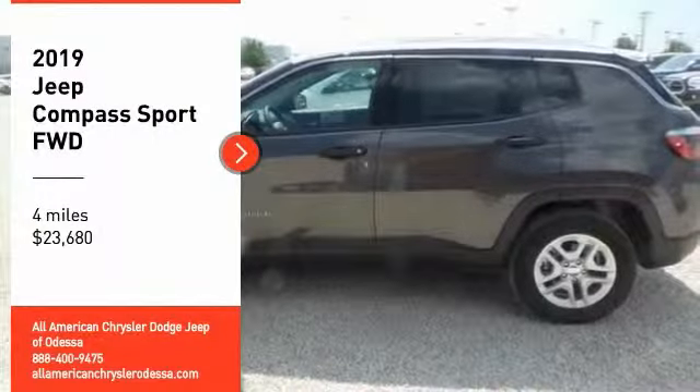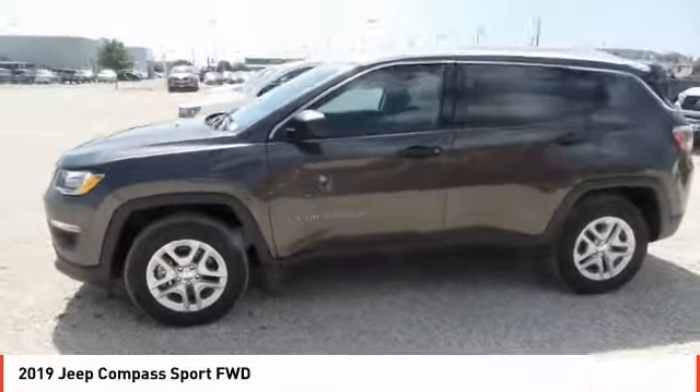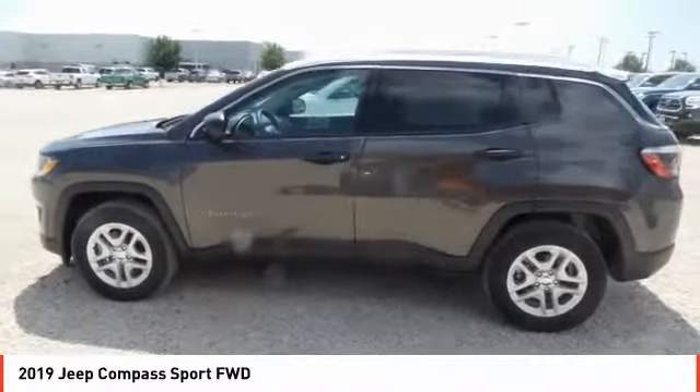Stop by and take a look at the 2019 Compass. The Jeep Compass has a solid, sophisticated 16-valve engine.